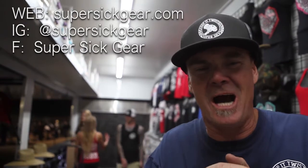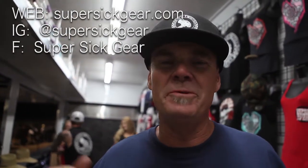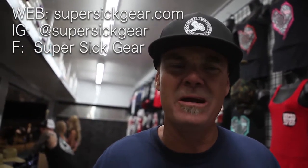You guys get out here, and if you don't, you can get on www.supersickgear.com and check out all of our gear. Check us out on the Super Sick Gear Instagram page, or SSSuper Sick Gear on Facebook. Check us out.